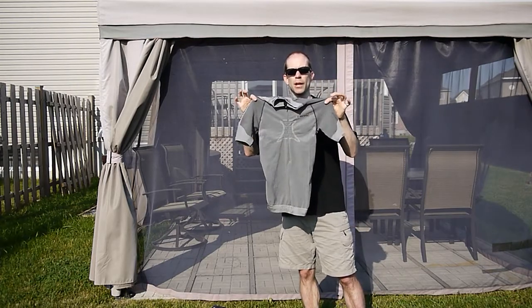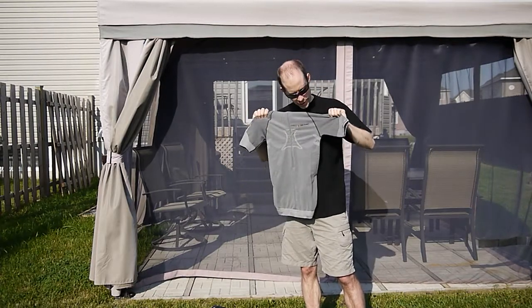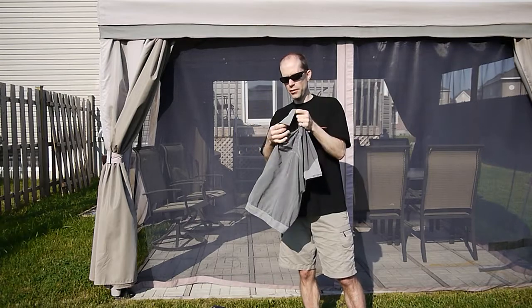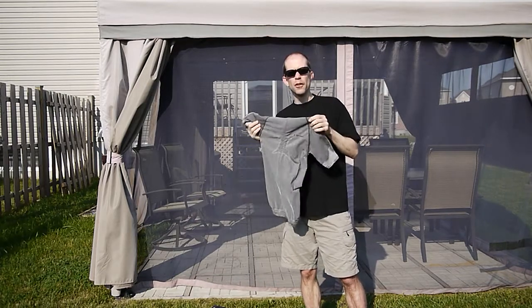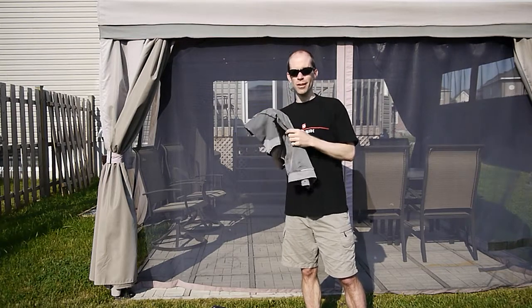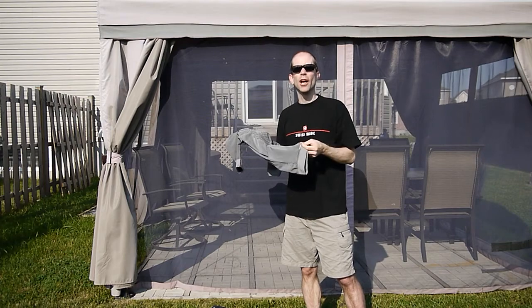So this is the Fennec Bike Shirt. Right away I noticed that it's a fairly small looking garment with a lot of stretch to it and a lot of different features. We'll put it on in a few minutes to have a look at all those features, but right away I can see this is one of the most advanced pieces of clothing I'm going to own in my kit. I'm really looking forward to trying it out on the trail.